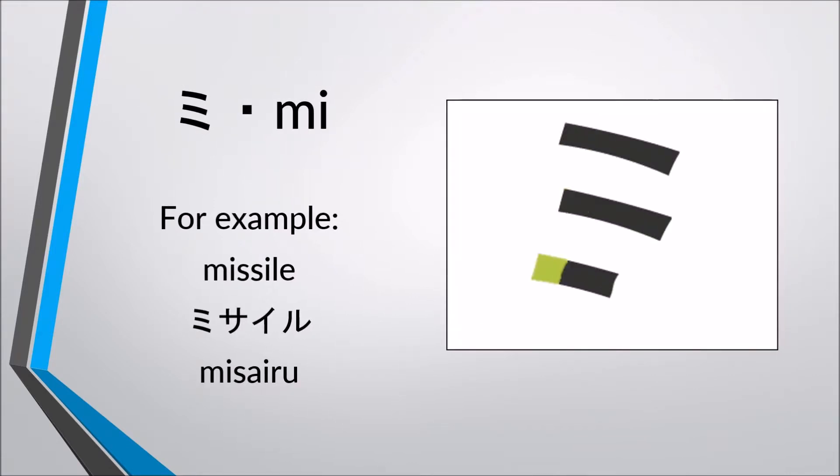Mi, mi. For example, missile — missile, missile.